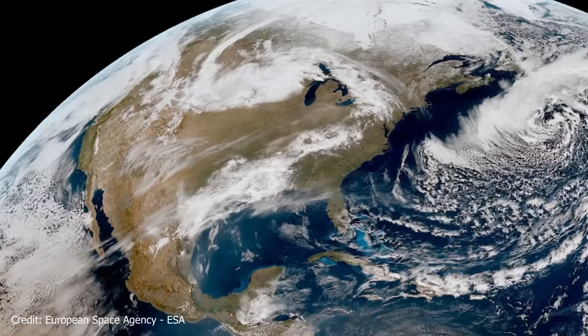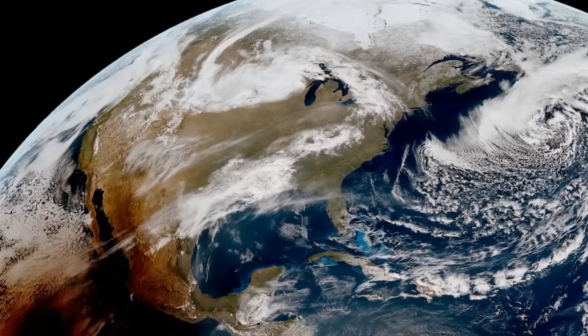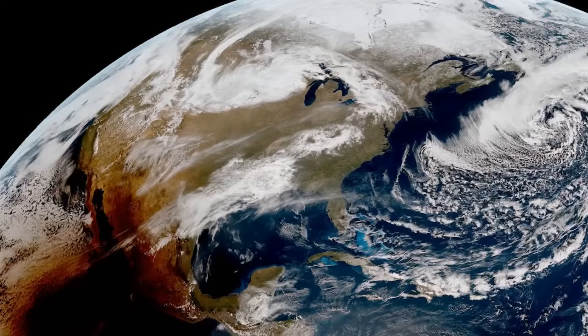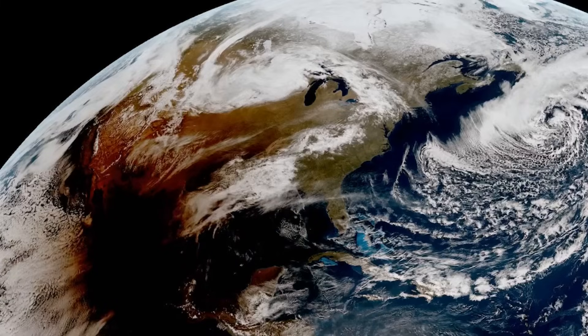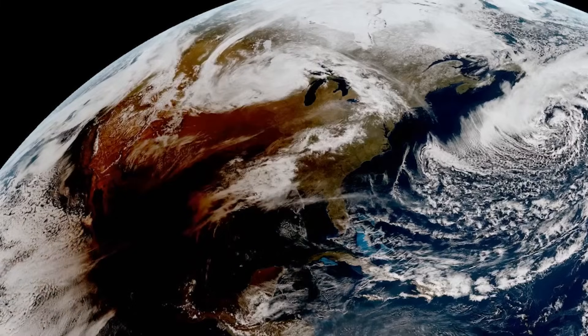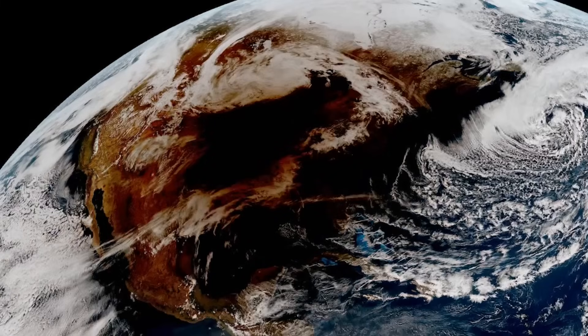Unfortunately, there was one large cloud bank that messed things up in parts of Mexico and the southern United States, and another cloud bank that conveniently set itself up to mess things up in the Niagara-Toronto region — too bad, because of the large population who'd gone to that area to see it.